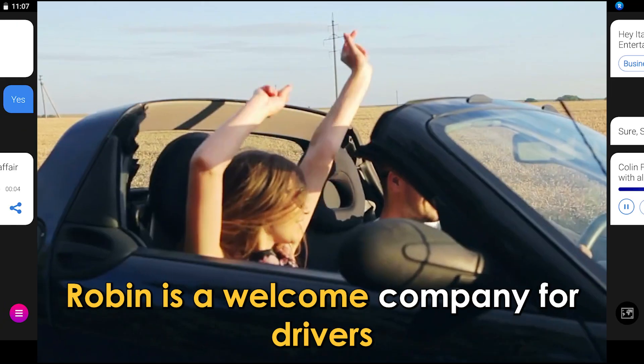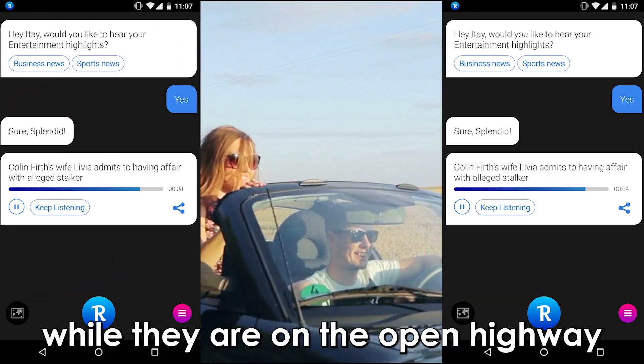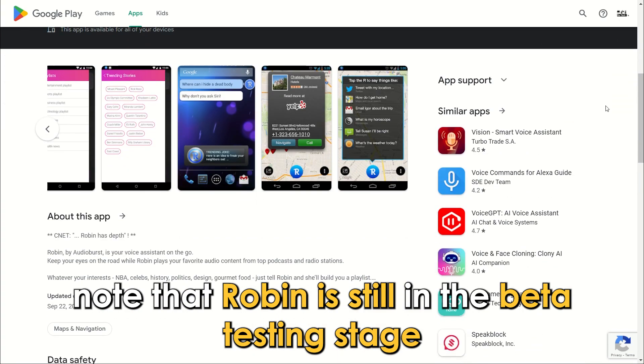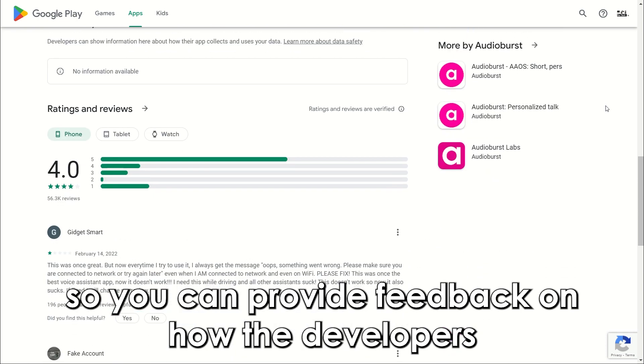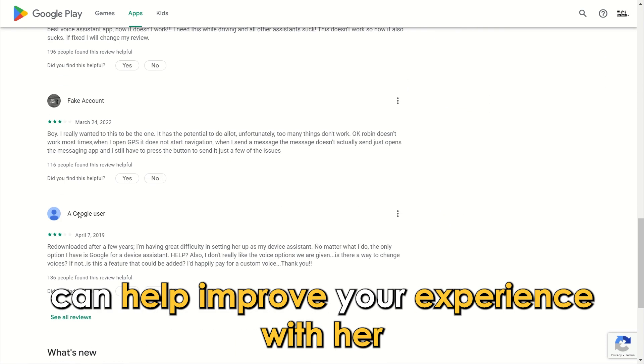Just like a friend riding shotgun, Robin is a welcome company for drivers who need entertainment or information while they're on the open highway. Note that Robin is still in the beta testing stage, so you can provide feedback on how the developers can help improve your experience with her.